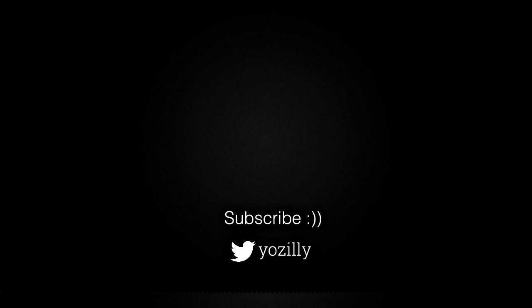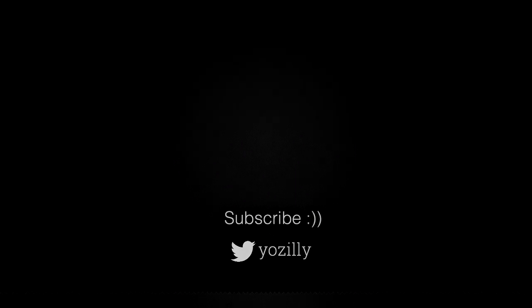You can also subscribe to my channel for more future updates, give this video a thumbs up, and comment what you guys think about it. I'll see you guys in the next one — peace out.